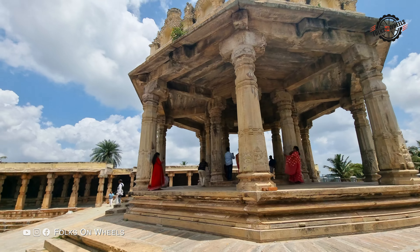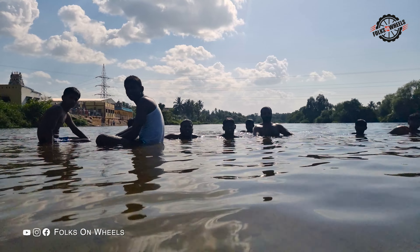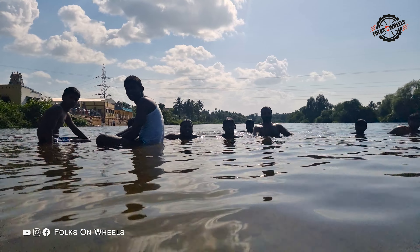At a distance of 40 km from Melukota, there are two beautiful waterfalls located: Belmuri Falls and Edmuri Falls. On the way to the falls, you can experience the mesmerizing natural beauty of Pandavapura village.